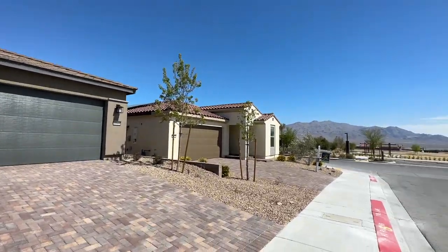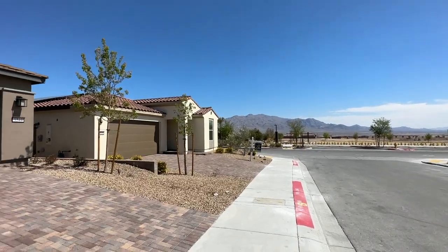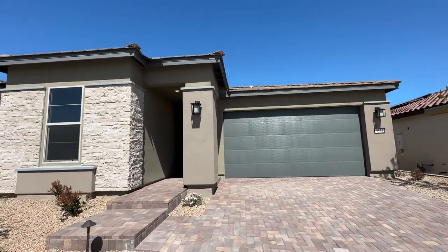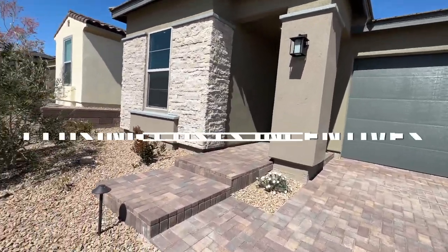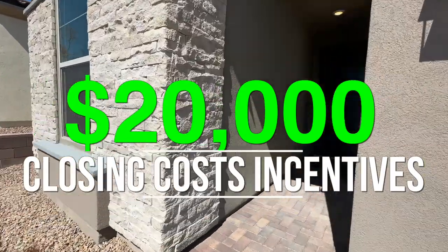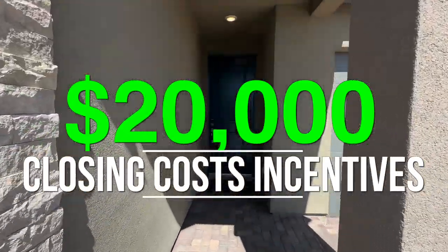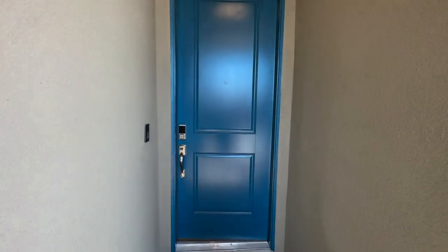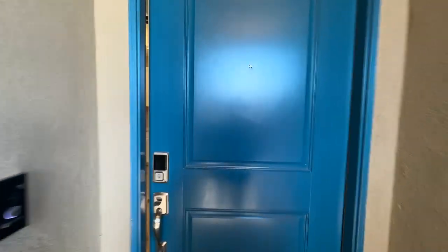I love Trilogy Sunstone — the amenities recently opened, and this is very close to the community center. If you finance and use their preferred in-house lender, you can get up to $20,000 towards your closing costs, and you could use that to pay your prepaids like your club fees, or you can buy down the point at a permanent, roughly 4.99% interest rate.